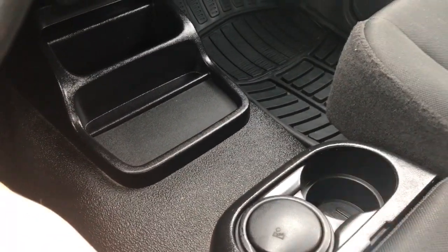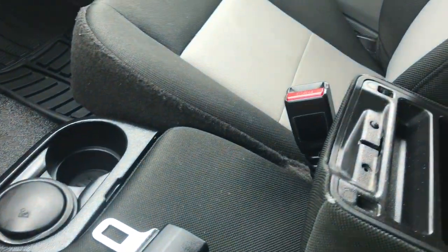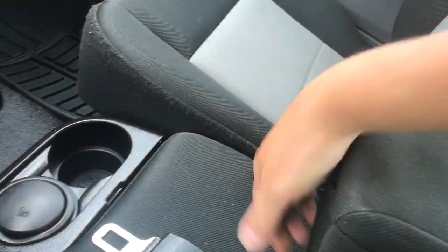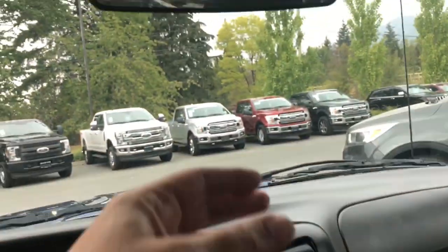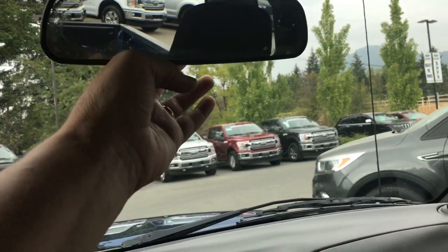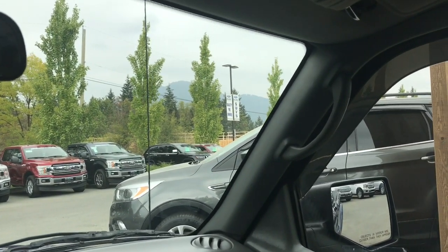You've also got cup holders, and in the center you have this armrest — when you open it up you've got more storage inside, and then you can flip it right up for a third seat in the center, and you've got your seat belt. Off to the side is a glove compartment, and then you have your manually dimming rear view mirror. There's a grab handle on the passenger side to make it easier for them to get in.